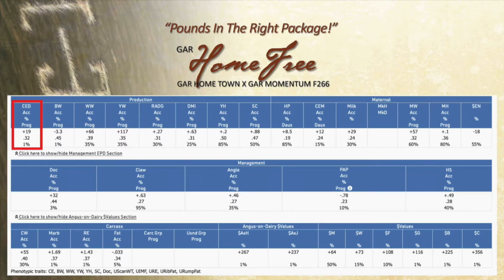When I think about pounds in the right package and simultaneously selecting against mature size, he's in the bottom 15% of the Angus breed for yearling hip height. That might be one of his best attributes. Just like his dad's hometown, they excel for those pounds in the right package. That moderation — we pay bills with pounds, but at some point that gets to be too much on a cow. It's not how big they get, it's how quick they get big and quit growing. That bottom 15% stature is so important for Home Free and Hometown.